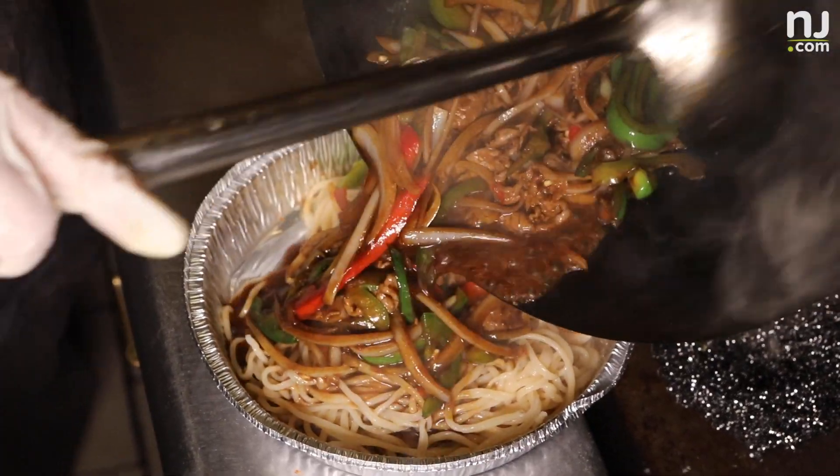We love supporting our local businesses. So if you know a great place for takeout, don't keep it to yourself. Share the good stuff — leave a comment below and let us know where we should go next.